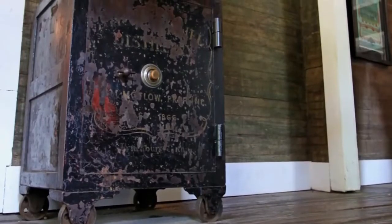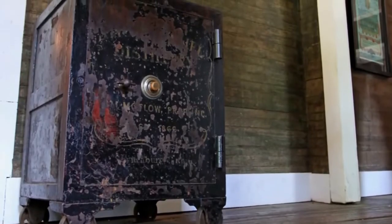You can go tour the distillery and it's the original distillery — it's over a hundred years old. You can see the safe that Jack Daniels himself kicked, which gave him a toe infection that eventually led to his death.